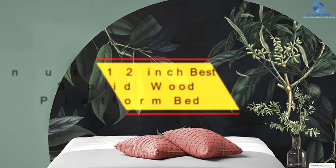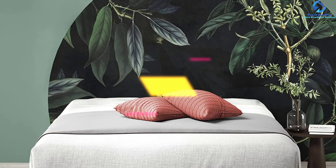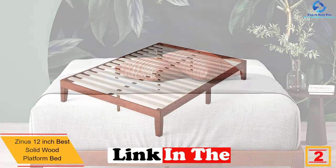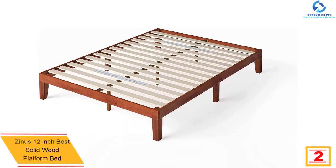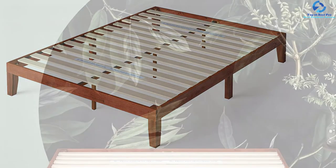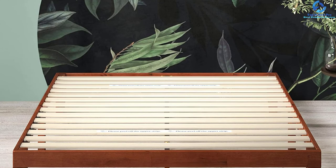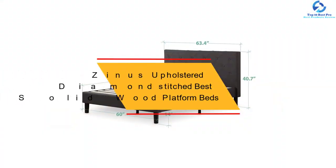At number two, we have the Zinus 12-inch solid wood platform bed. This is one of the best platform beds in 2021. It has a strong steel frame with foam padded tape that makes it noise free. It also has a non-slip tape on the wood slats to prevent mattress movement. Note that the wood frame is not to be used as a footboard or headboard.